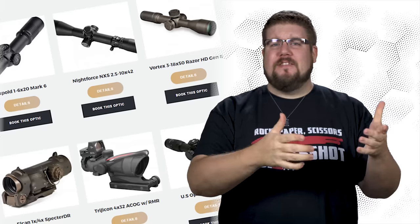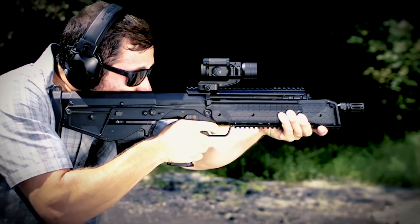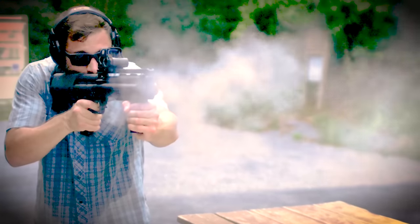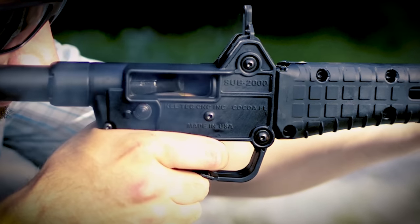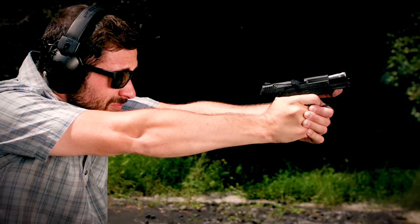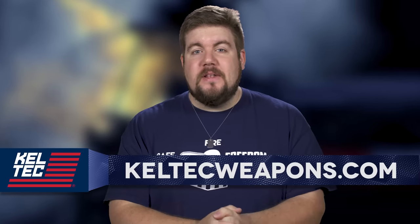This week on TGC News: a place to rent optics, a foregrip for people that love foregrips, and some more rapid fire news! Kel-Tec offers some of the most interesting and innovative firearms in recent memory, whether you're into bullpup rifles like the RDB or RFB, or maybe the KSG Bullpup Shotgun, or pistol caliber stuff like the Sub 2000 or PF9. They make something affordable for everyone. Check out Kel-Tec Weapons dot com.